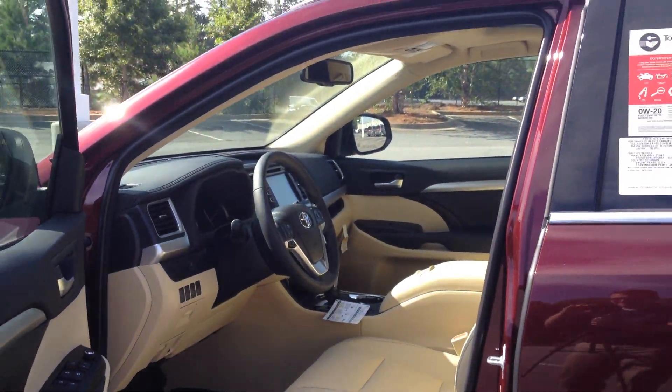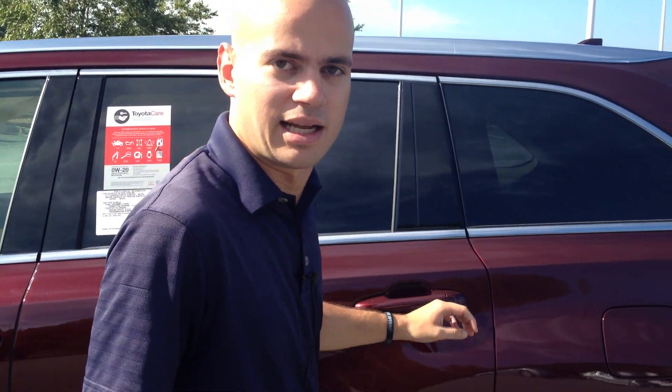Naturally you also pick up the standard navigation in this vehicle, which comes equipped with your Sirius Satellite XM.